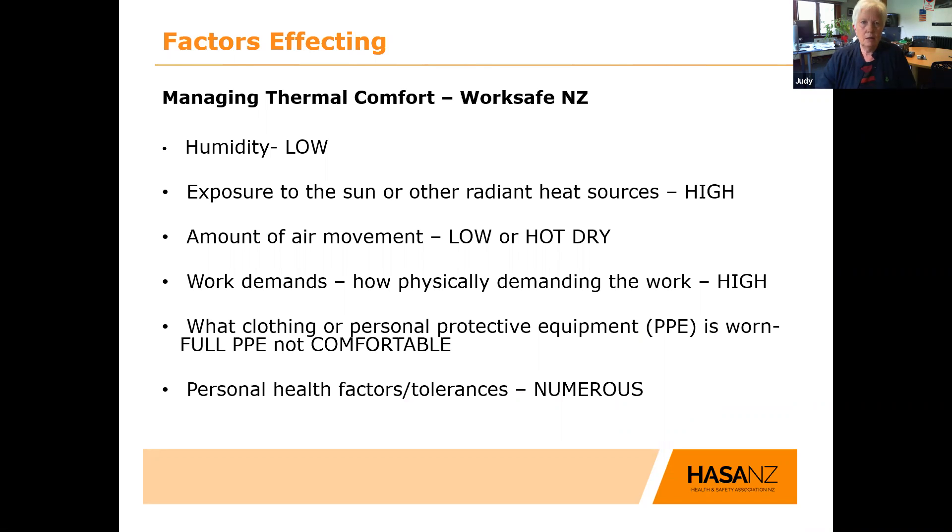Looking at the WorkSafe document called 'Managing Thermal Comfort', the factors affecting thermal comfort all applied: humidity was really low, exposure to sun and other radiant heat sources was high, air movement was low or blowing hot and dry, work demands for the vast majority were high, they had to wear full protective PPE which wasn't comfortable, and there were numerous personal factors. So it was all the factors all at once.